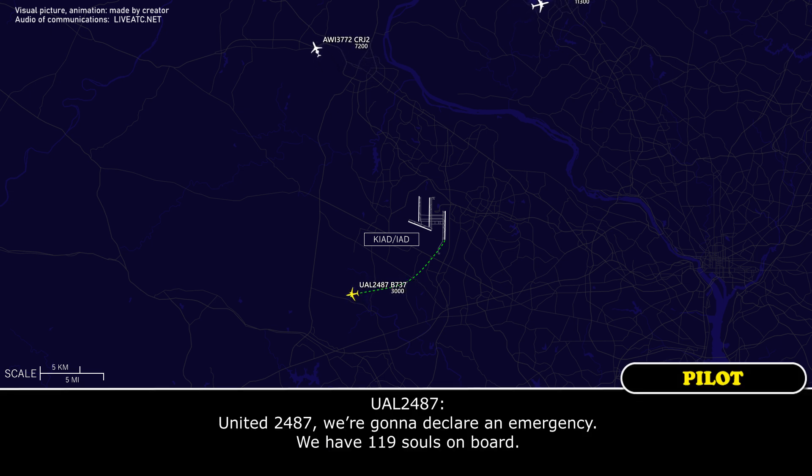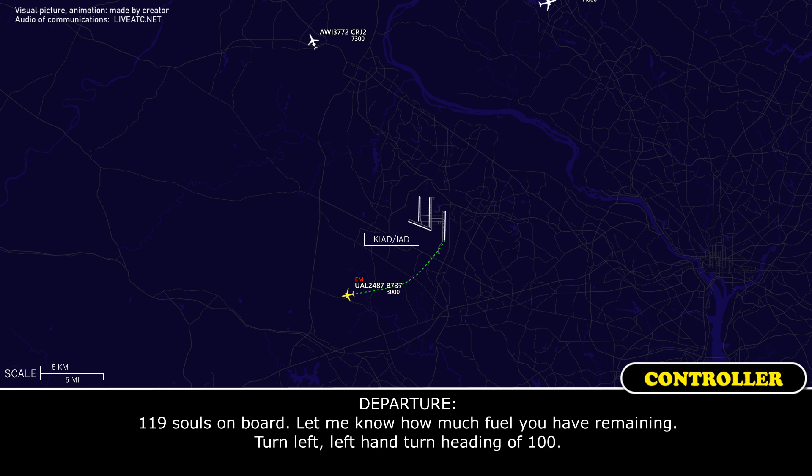United 2487, we're going to declare an emergency. We have 119 souls on board. 119 souls on board, let me know how much fuel you have remaining. Turn left, heading 100.